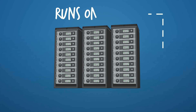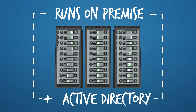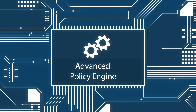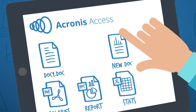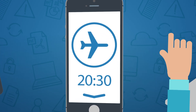Acronis Access runs on-premise and is integrated with Active Directory, so you are always in control. With the advanced Acronis policy engine, you have fine-grained control over all of your organization's content and files. Your users will love its simplicity to securely access, sync, and share their files, both online and offline.